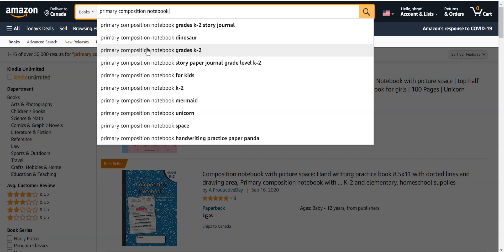To improve your keyword research and rank on the first page of Amazon, I suggest you first check all the keywords shown in the search bar. You will see different keywords suggested by Amazon. Write down those keywords, check how much potential each particular keyword has, and then create a book related to those keywords.